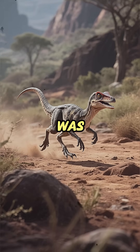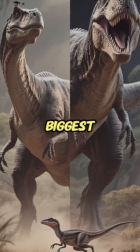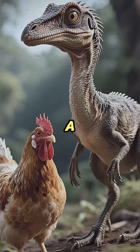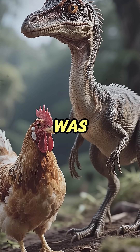This chicken-sized dinosaur was the fastest predator on two legs. We talk about the biggest and the strongest, but what about the fastest? As a paleontologist, I can tell you the speed champion was tiny.